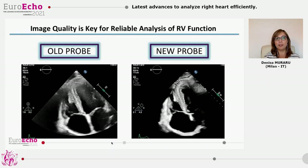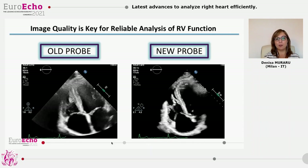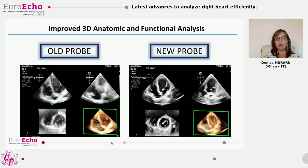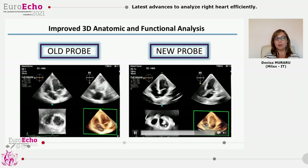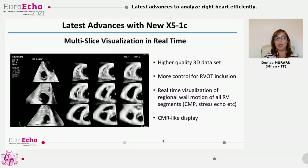Coming back to the RV, it is even more obvious that image quality is crucial for quantification of the right ventricle by 2D echocardiography, but particularly by 3D echocardiography, because with the old transducer, as you can see on the left, it was not always easy to obtain high definition of the walls. Here you can appreciate the difference in image quality, both in the rendering of the endocardium, but particularly if you look at the 3D slices with the new transducer. We use this multi-slice display in real time and find it particularly useful for acquiring the RV, because you have more control over how well you have included the RVOT and the anterior wall.